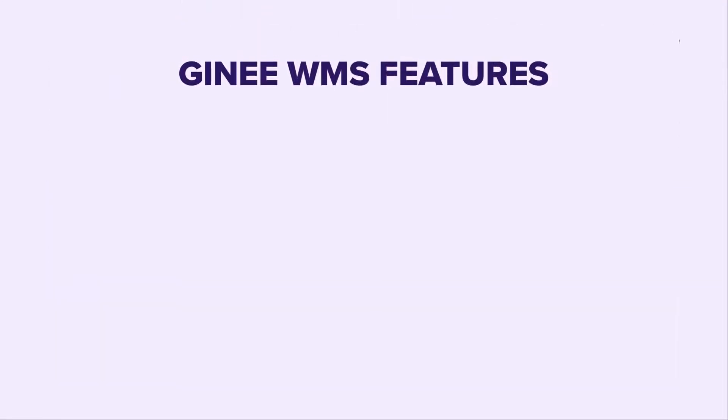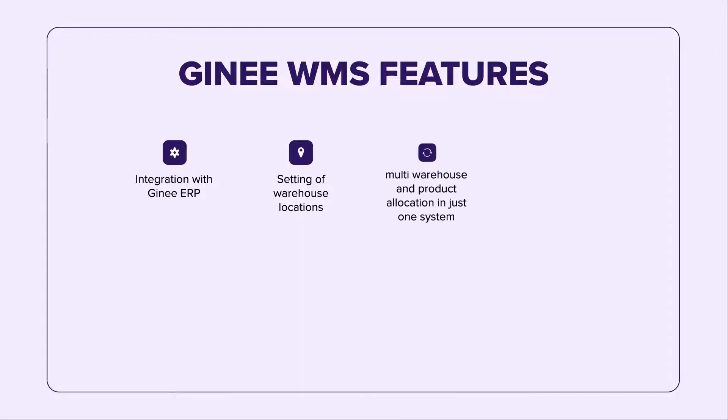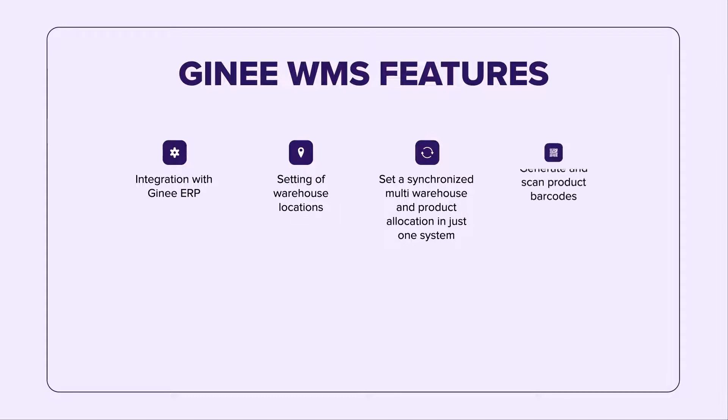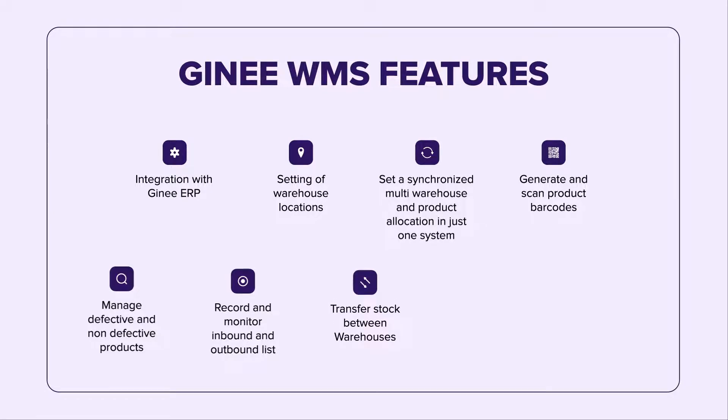The following are the different features of Gini WMS: Integration with Gini ERP, setting of warehouse locations, synchronize multi-warehouse and product allocation in just one system, generate and scan product barcodes, manage defective and non-defective products, record and monitor inbound and outbound lists, transfer stocks between warehouses, and supports PDA Scanner.